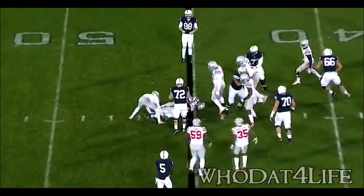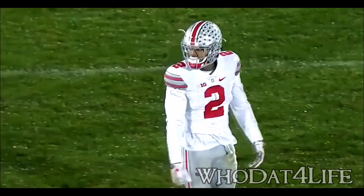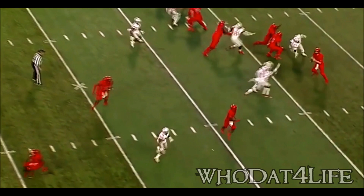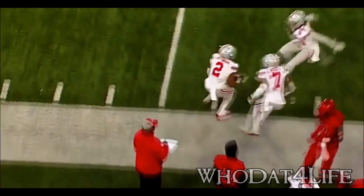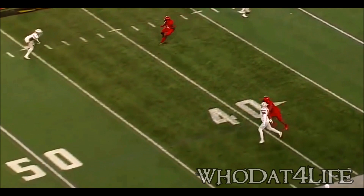Hesitation, some confusion — gets back to the line of scrimmage before Lattimore the corner stops him. That play didn't have much of a chance. Lattimore on a corner blitz — an awfully good coaching staff right there. And the pass is intercepted! Marshawn Lattimore with another takeaway for the Buckeye defense. Nice interception at number two — Lattimore, his fourth interception.